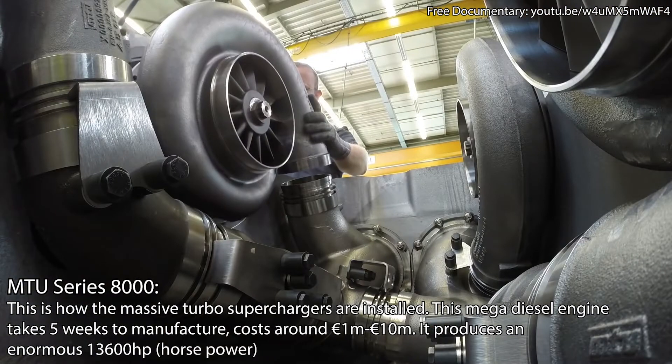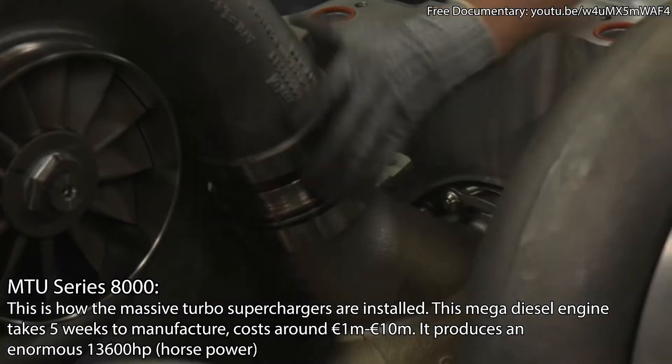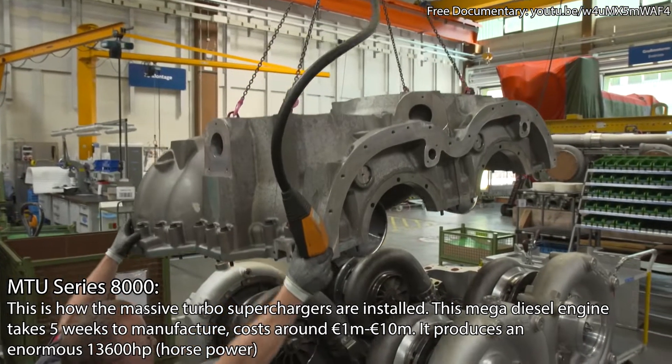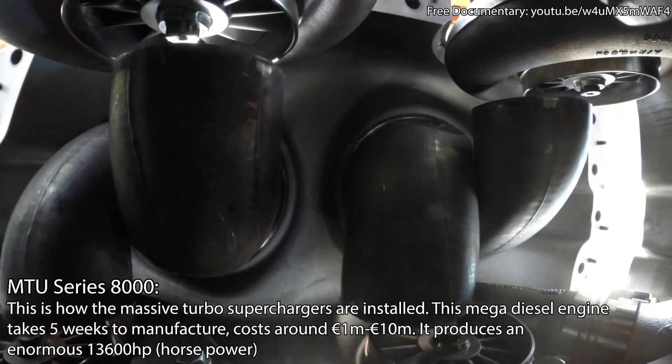Reiter needs about a week to assemble the two-ton turbocharger. Today he is sealing the housing airtight to prevent any toxic exhaust fumes getting into the machine room later.